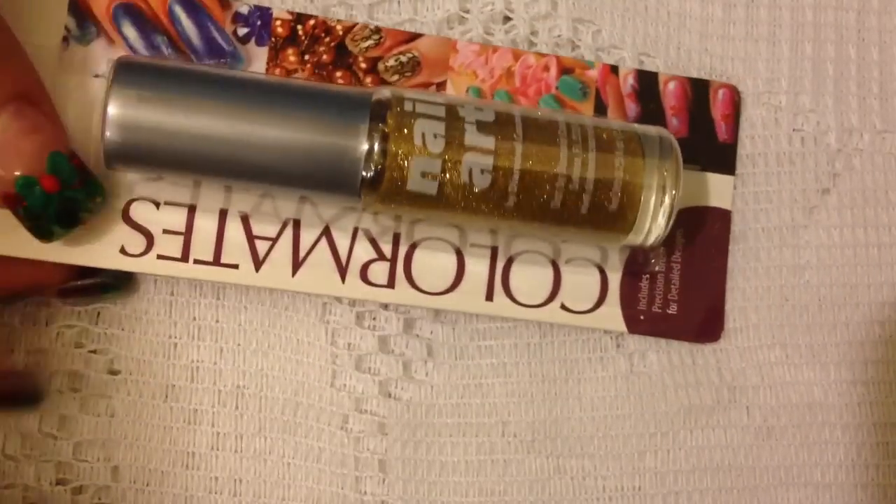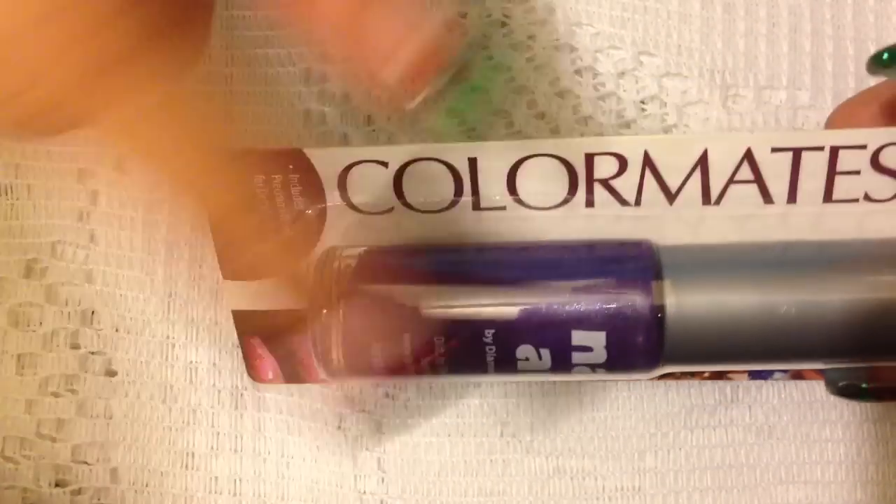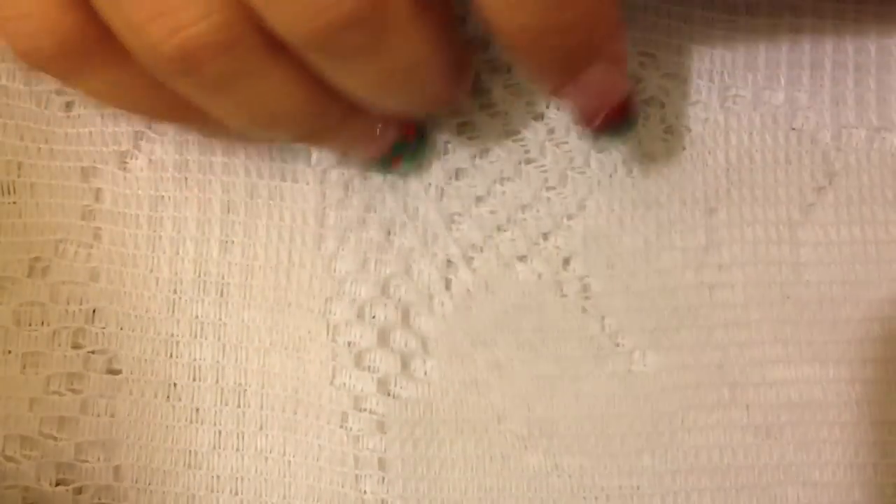I also picked up two stripers. I picked up this gold one because I did not have any, and then I also picked up this dark purple — purple's my favorite color. I had a light purple but it broke, so when I saw this one I got it.